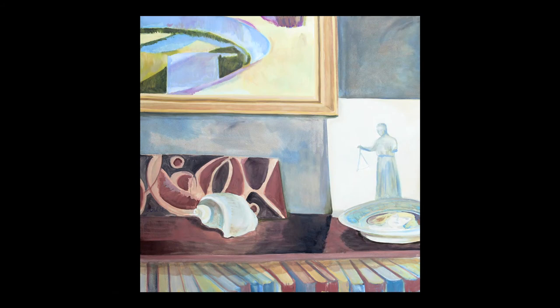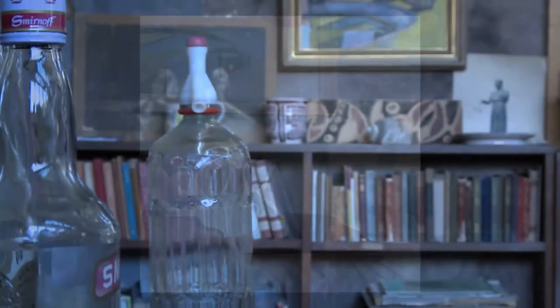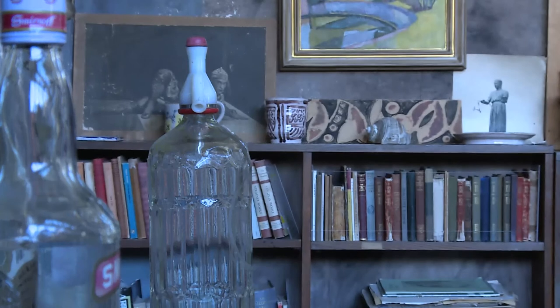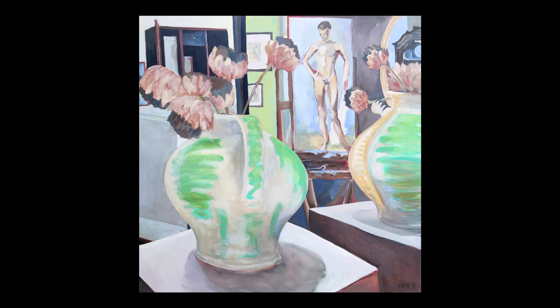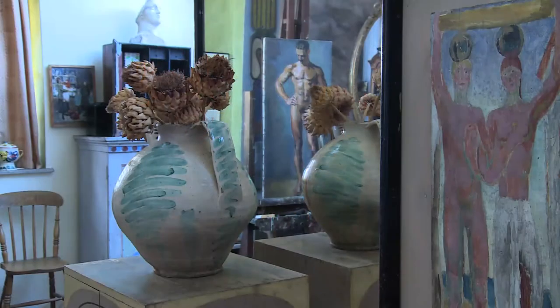She noticed the little details as she went around: the shell, the arrangements of postcards just resting on the wall, and the reflections from the way the mirrors are orientated in the studio. It's a classic artist's studio, with mirrors giving reflection and light.